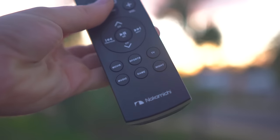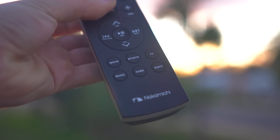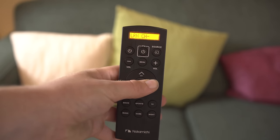Otherwise, when the remote functions it's pretty decent, but not particularly exceptional. You have the basic controls as well as EQ presets, and you can also program the remote to control basic TV power and channel switching, which is nice.